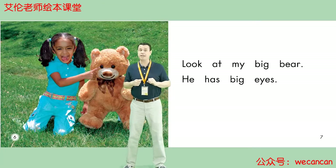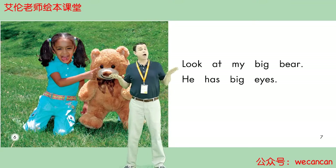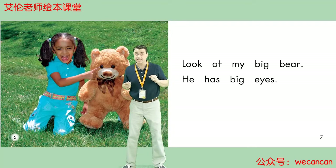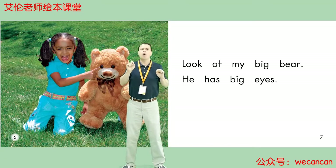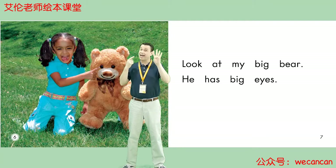Look at My Big Bear. He has big eyes. Boys and girls, how many eyes can you see? I can see one, two, three, four. I can see four eyes.